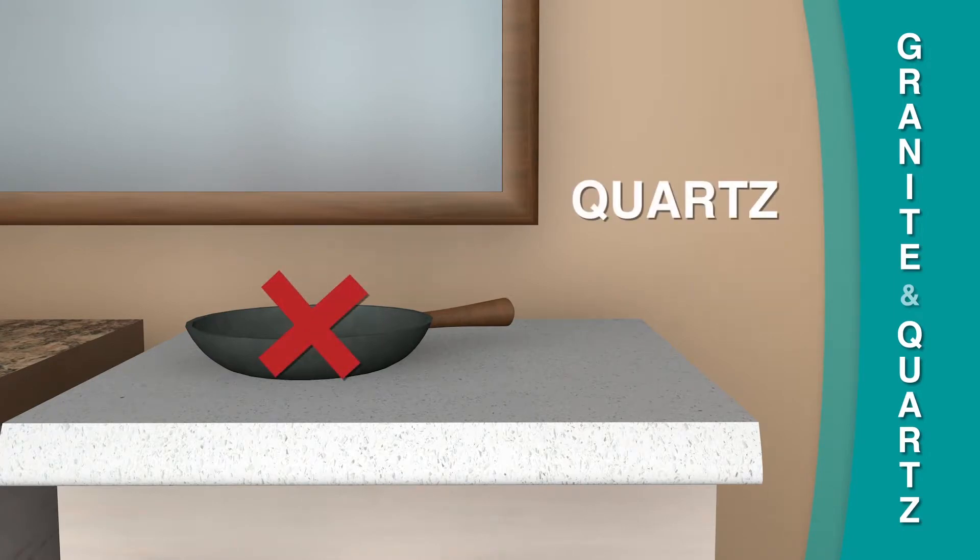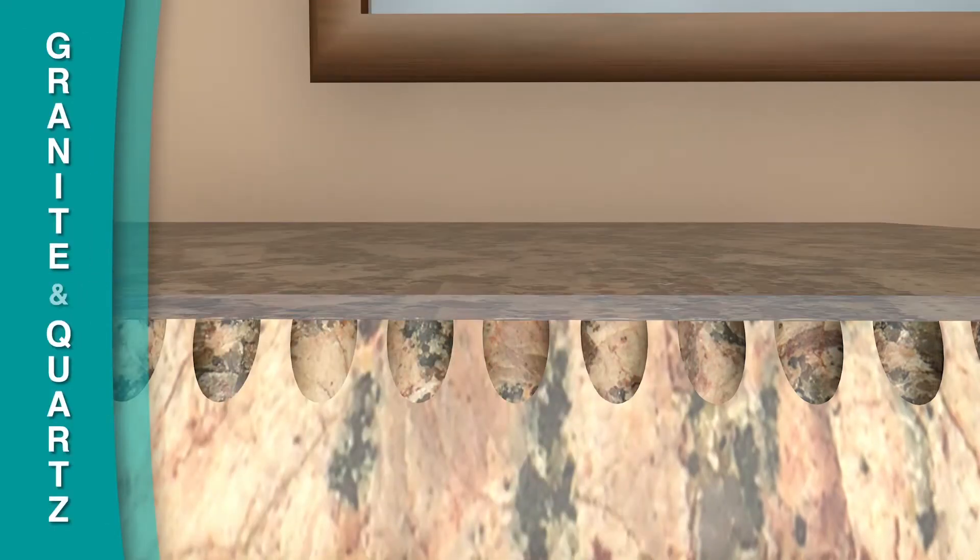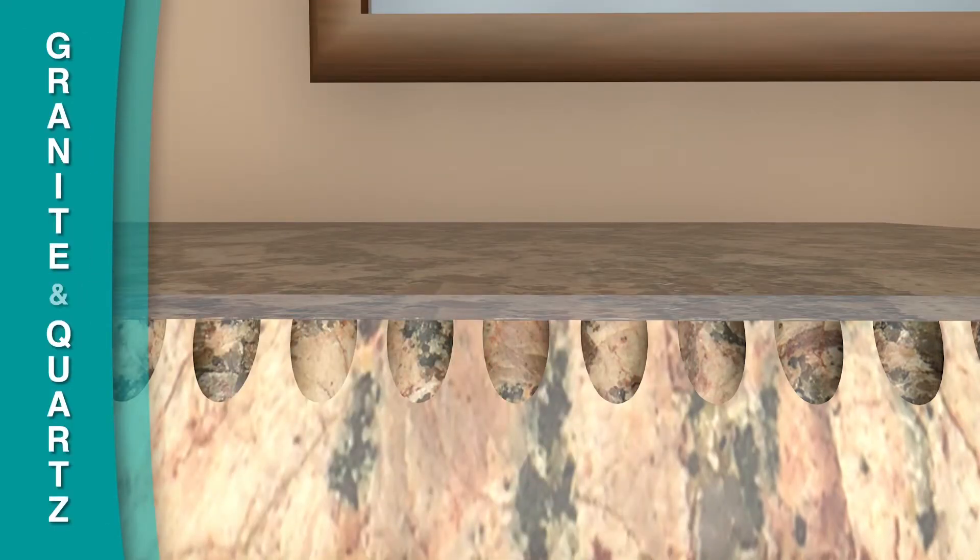Quartz is a softer stone that cannot withstand heat, and also should not be used as a cutting board. Granite has a naturally porous surface that requires a sealant when installed, and this sealant should be reapplied annually.